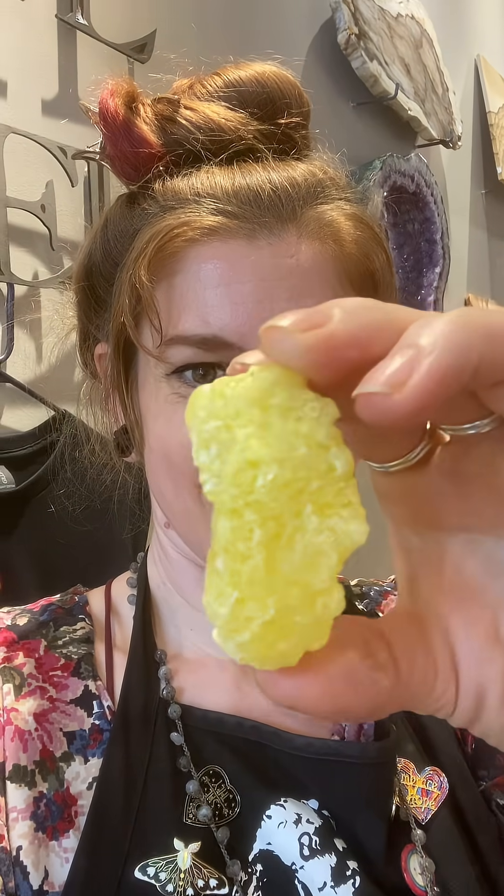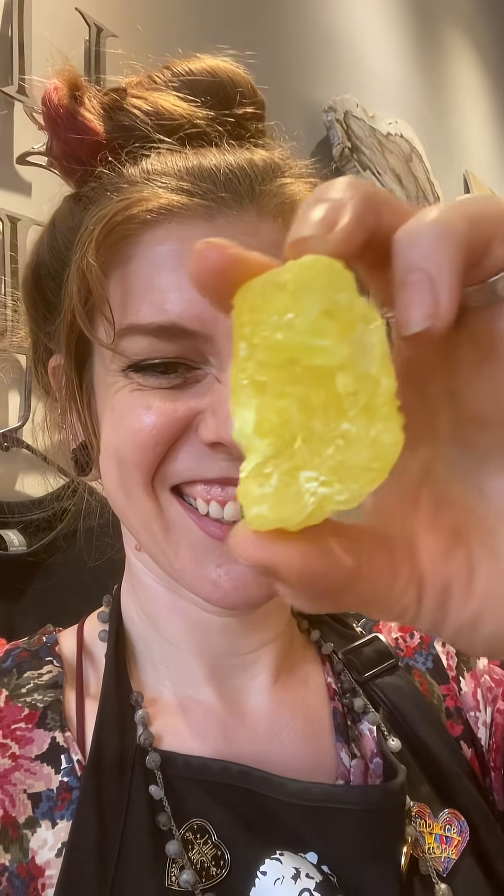Are you familiar with this neon element? Let's do a smell test. Yep, smells like rotten eggs. It's gotta be sulfur. Let's learn about it.